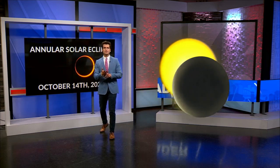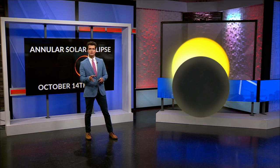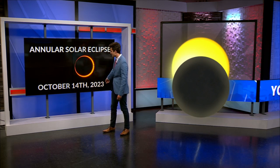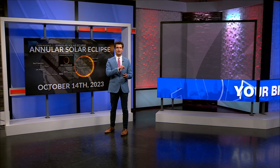That's when the moon goes in front of the sun, and here in Arkansas, this is about what it will look like. We only have about 60% coverage of the moon in front of the sun, so you might not notice anything on October 14th. This is going to be around 10 a.m. to 1 p.m. But if you have eclipse glasses, you'll be able to see that bite out of the sun.